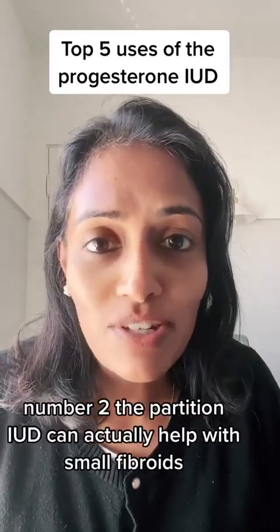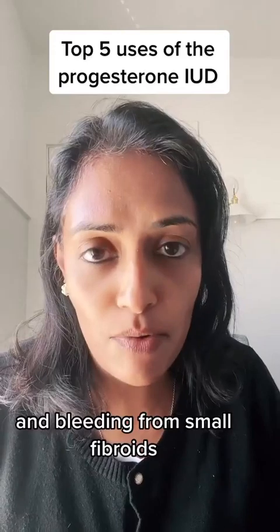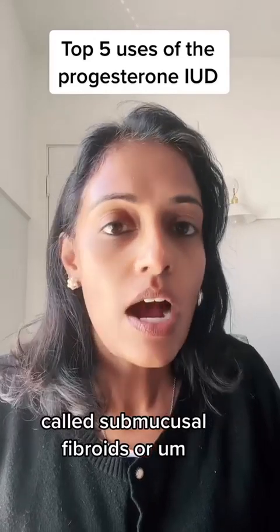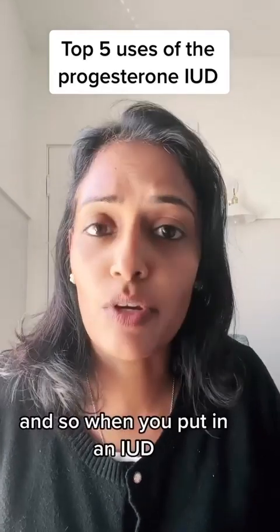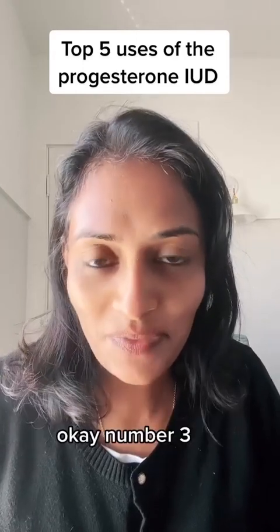Number two: the progesterone IUD can actually help with small fibroids and bleeding from small fibroids. If you have fibroids inside the lining called submucosal fibroids, or fibroids in the endometrial cavity, these can cause bleeding and sometimes heavy bleeding. Putting in an IUD can greatly help with this particular symptom.